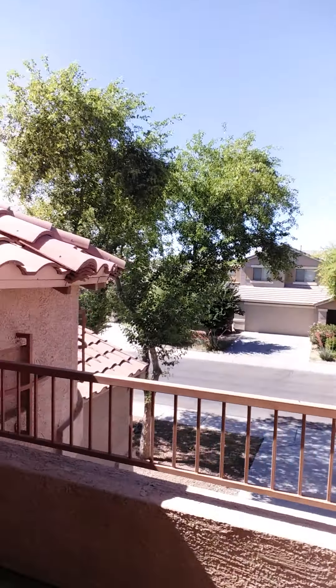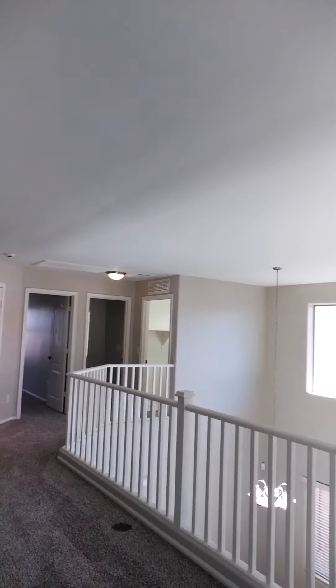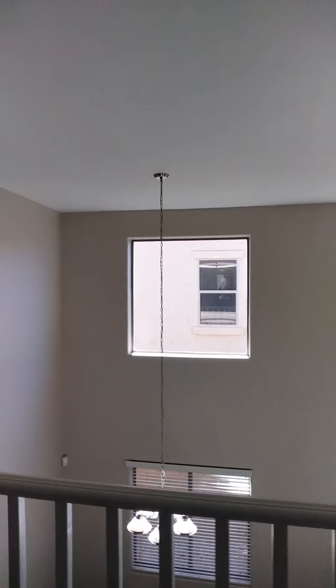And then this little balcony out here is kind of nice too — it adds to the upstairs ambiance. You can step out here and enjoy the beautiful Arizona air and trees.